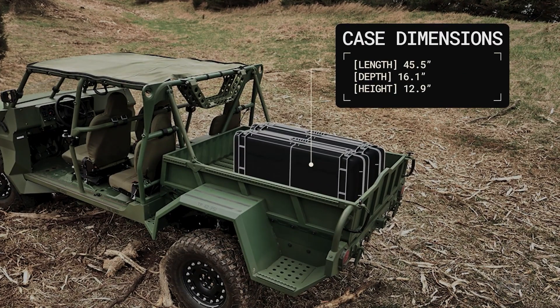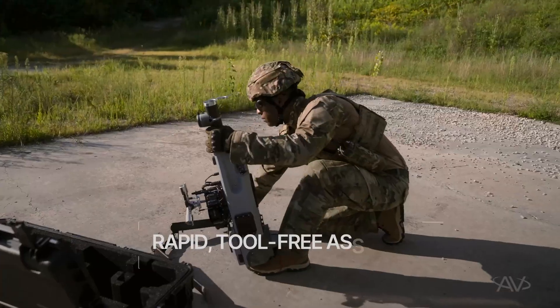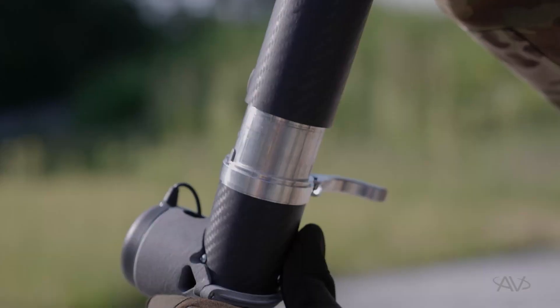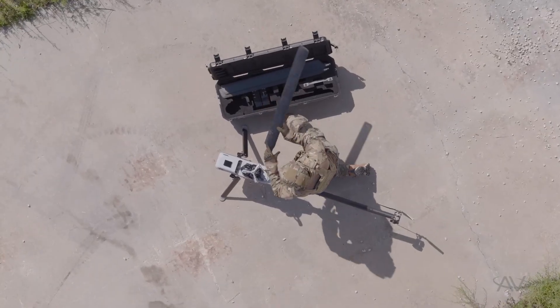With stealthy operation, advanced stability, and unmatched endurance, the Vapor-CLE stands as the future of clean, efficient, and mission-ready aerial technology.